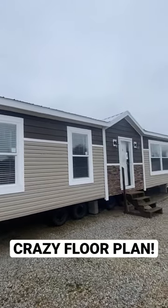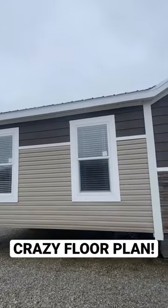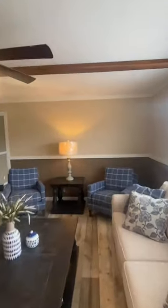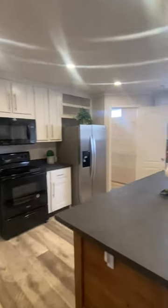Hey everyone, today we're looking at this multi-section home manufactured by Hamilton Home Builders. It's a very popular floor plan called the Boulder. We're looking at around 1,500 square feet, three bed, two bath. I really love the floor plan — I love how the kitchen and living room are separated, and there's a huge walk-in pantry.